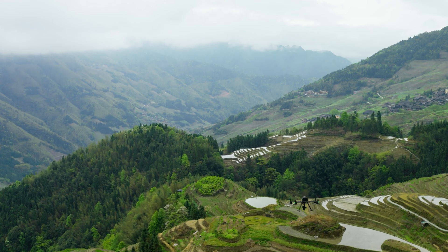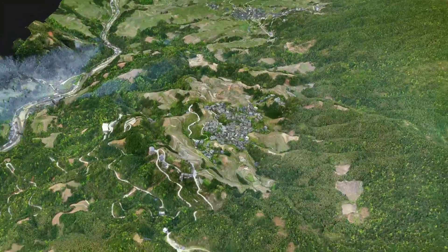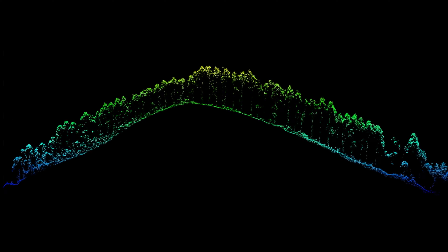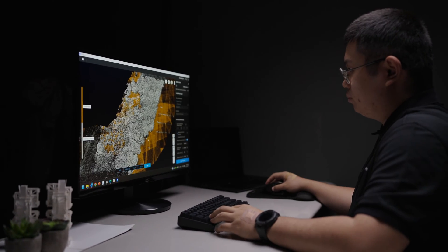Are you putting your DJI drone to work but yet to unlock the full potential of your aerial data capture? Whether you're new to the world of photogrammetry or seeking an upgrade to your current workflow, it's time to see how you can elevate post-processing for your projects. Back in 2019, we launched DJI Terra, providing mapping software for DJI users.